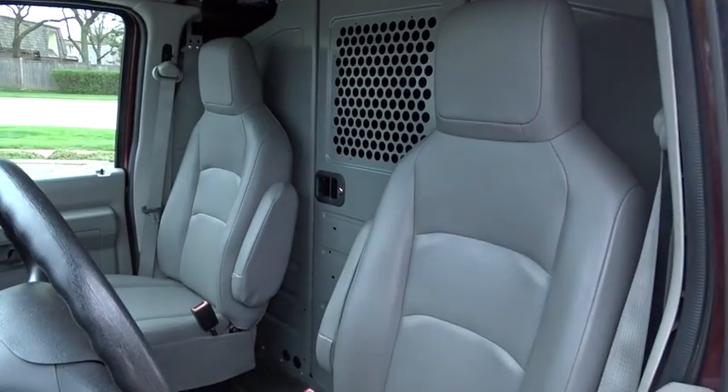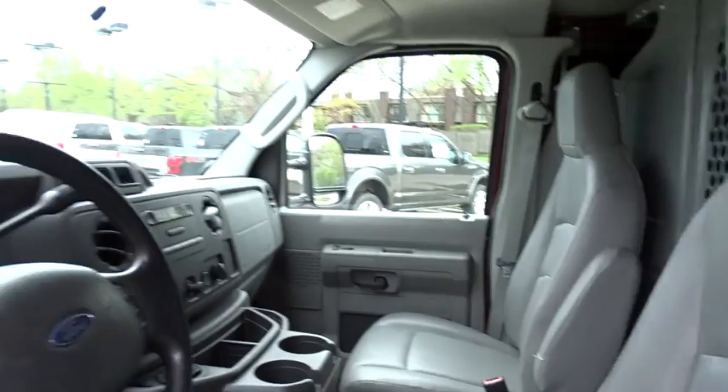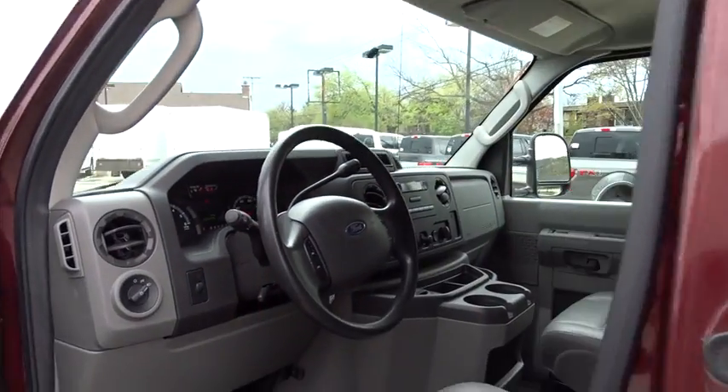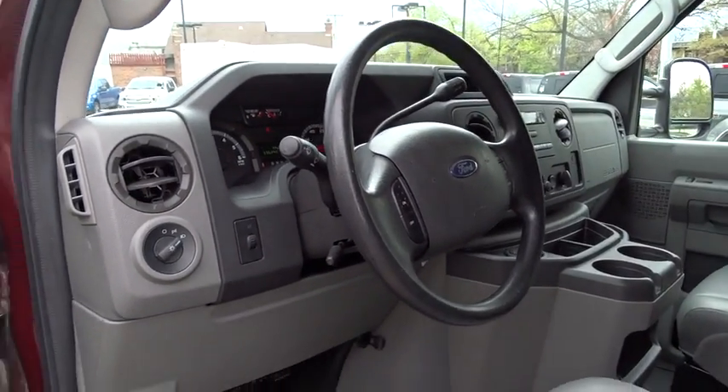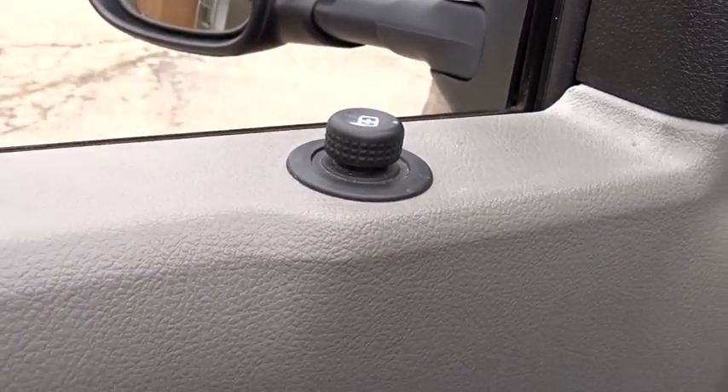Here are some of this vehicle's great options: anti-lock braking system, adjustable steering wheel, power steering, four-wheel disc brakes, AM-FM stereo radio, passenger airbag, bucket seats, intermittent wipers, power outlets, rear wheel drive.